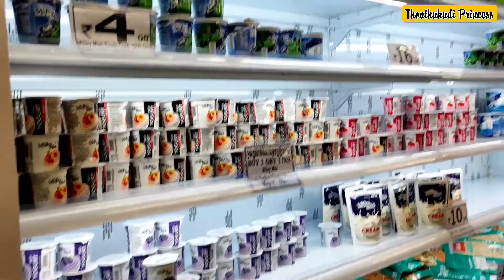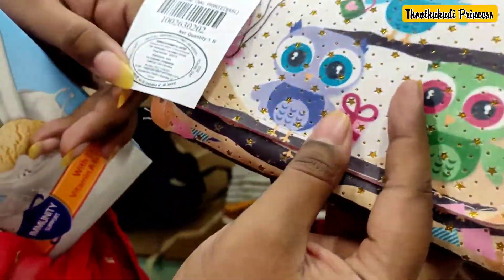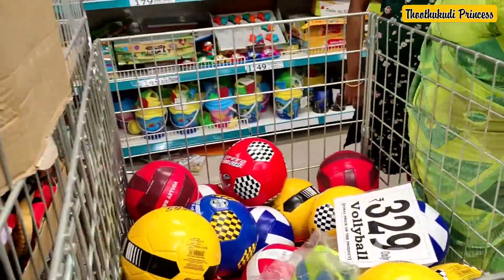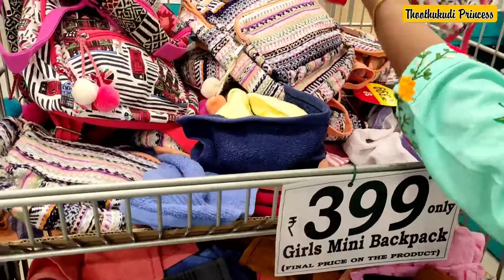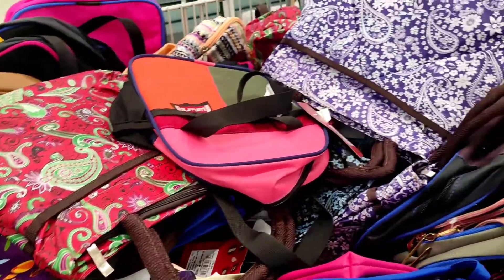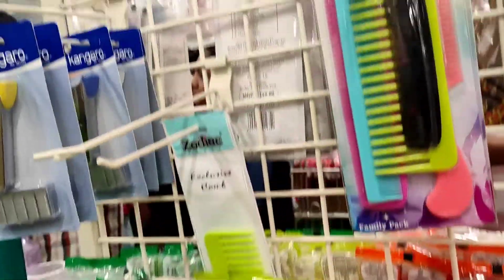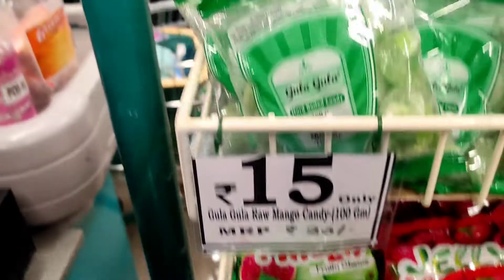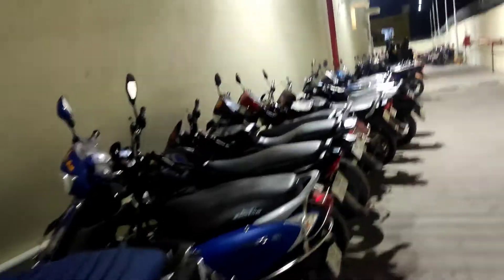Items like curd and ghee are available here. This is the kids' playing balls section. Now we have to put a bill and head back to the parking.